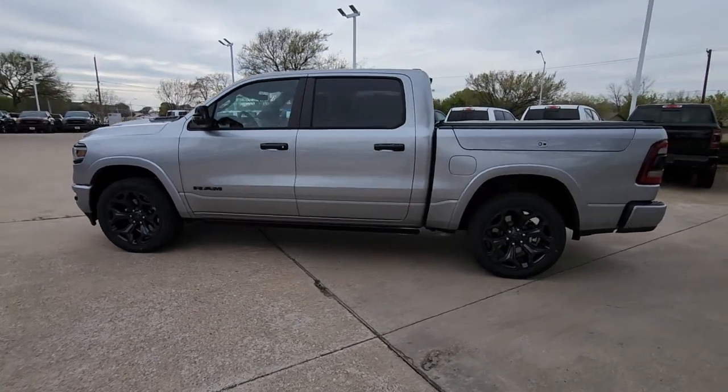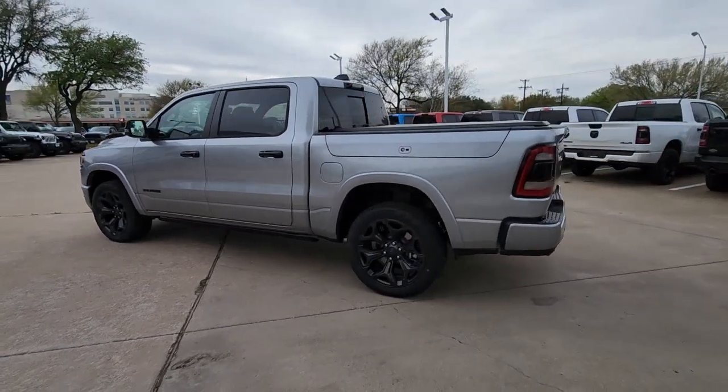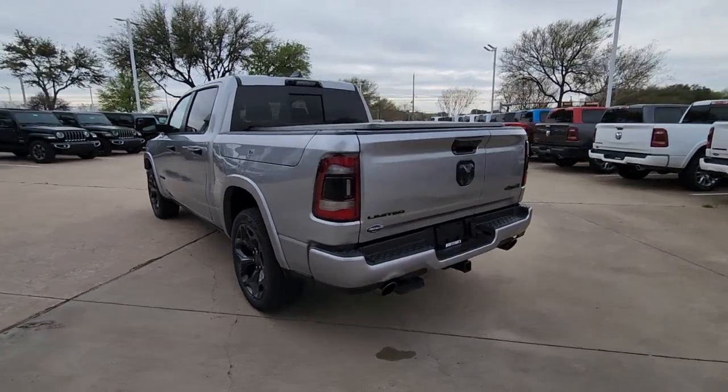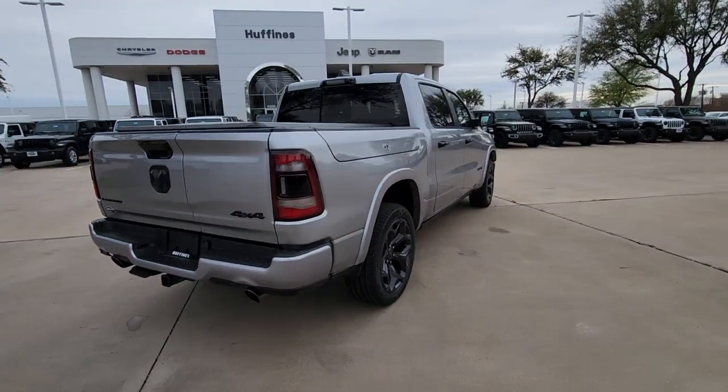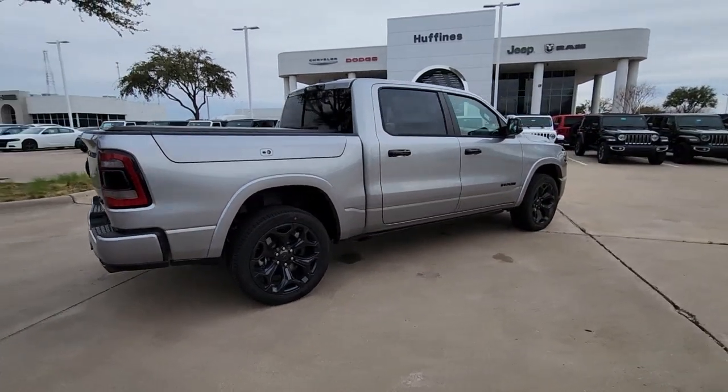Get a feel for the 2023 Ram 1500. The Ram 1500 delivers gritty towing capability, passenger-focused comfort and safety features, and surprising fuel efficiency.